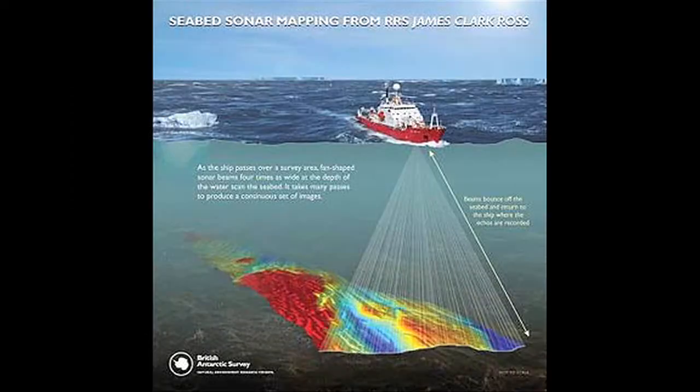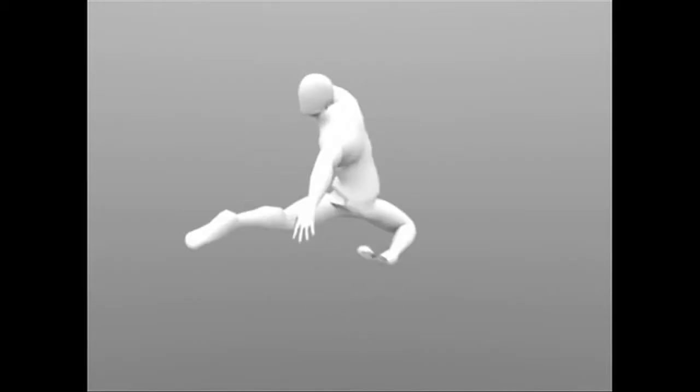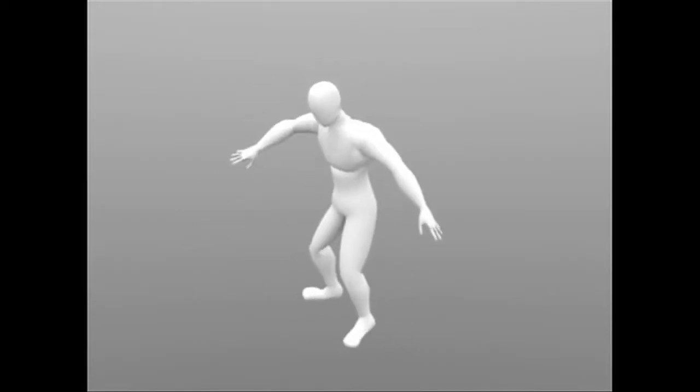The machine uses an infrared laser beam. Similar to a seabed with sonar, the computer can reconstruct the body structure into two or three dimensions, all thanks to the reflections of infrared rays.